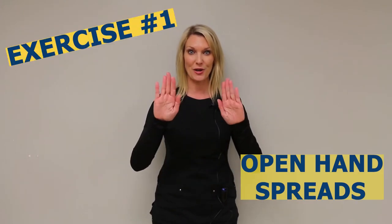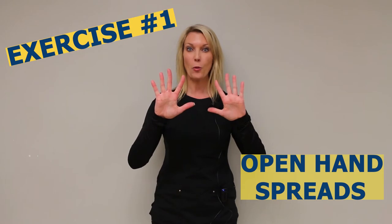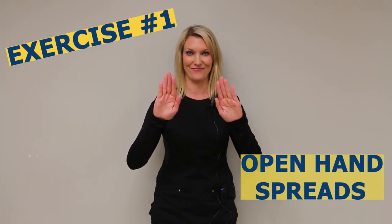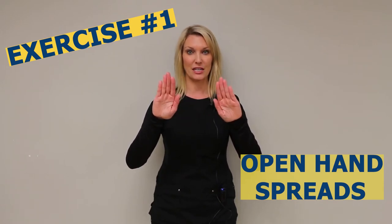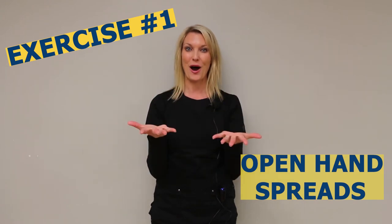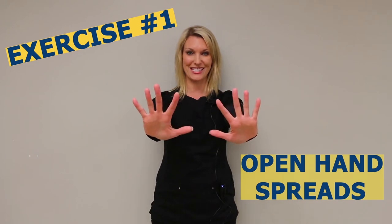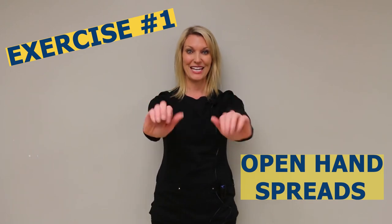The first exercise I'll coach you through is open hand spreads — spreading the fingers out nice and big and then drawing them back in together again. You can do this in a variety of positions: palms up, elbows straight, wrist extended, and you can couple this with a lot of other motions for the arm during reach.